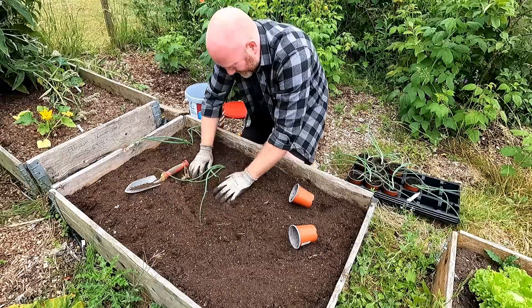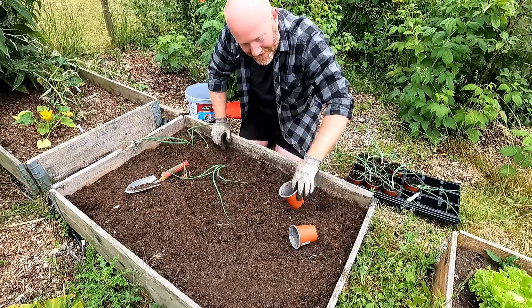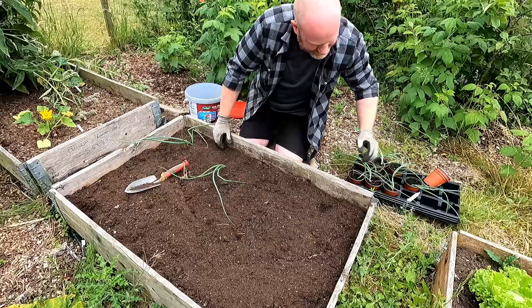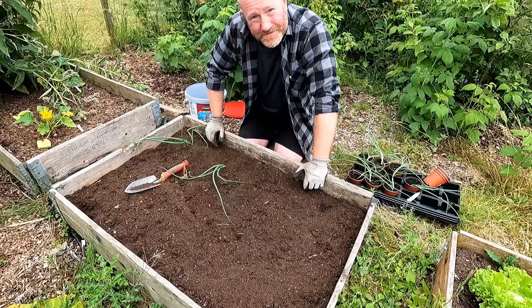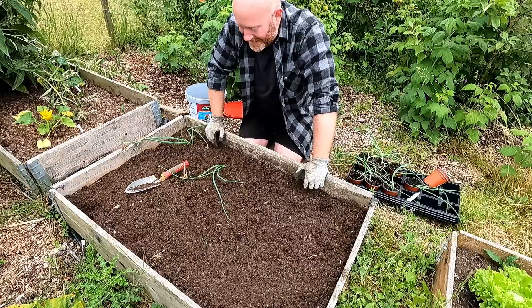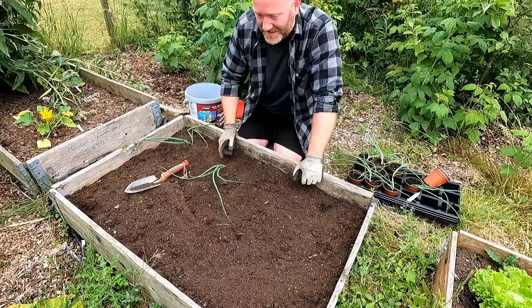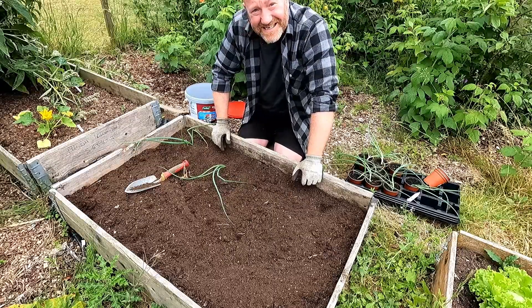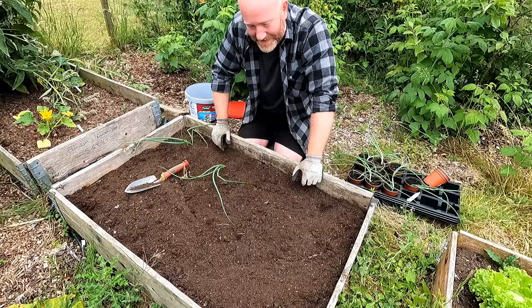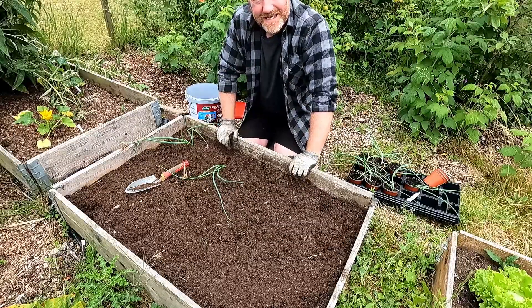The roots aren't too bad — I thought they were going to be pretty ropey because they'd been in those pots a bit longer than I'd wanted them to be. We'll pop them in there and I'll have to give this bed a good watering. If that deluge doesn't come, I can always pop back up tomorrow or the day after and give everything another good soaking. Right, so that's the onions done — it turns out there were ten, so I've got one row of four and two rows of threes, but they're looking good.